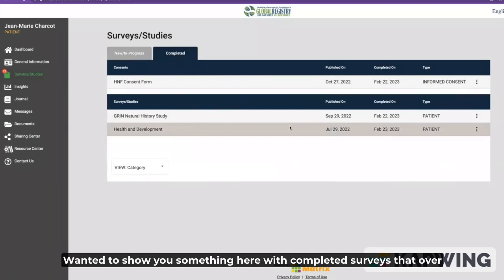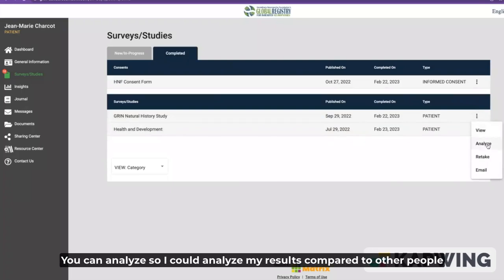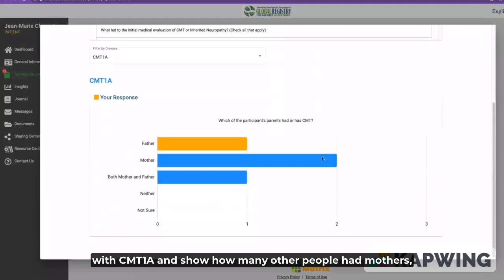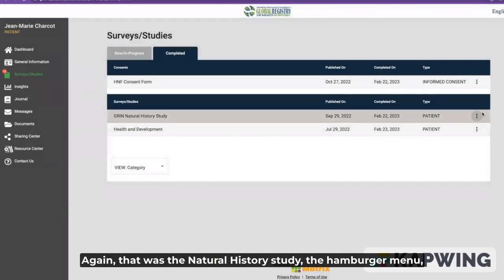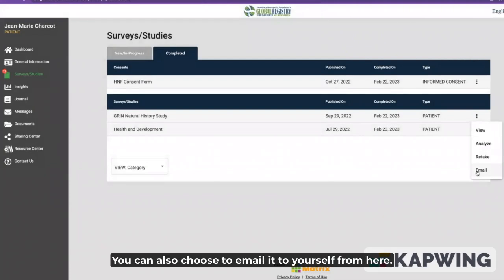With completed surveys, over in these three little buttons — sometimes called a hamburger menu — you can analyze. I could analyze my results compared to other people with CMT1A and see how many other people had mothers, fathers, or both mother and father with CMT1A. Kind of neat to do your own little analytics. That was the natural history study — the hamburger menu — then just click analyze. You can also choose to email it to yourself from here.